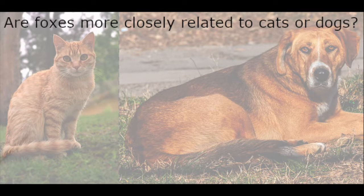Hey YouTubers! My name is Zoe and welcome to my channel All About Wildlife. Today we're going to be talking about one of the slyest and one of my favorite animals in the animal kingdom, foxes. Now before we get started, I have a question for all of you: are foxes more closely related to cats or to dogs? We'll answer this question at the end of the video, but for now let's get started.